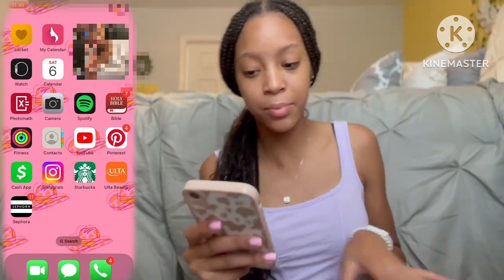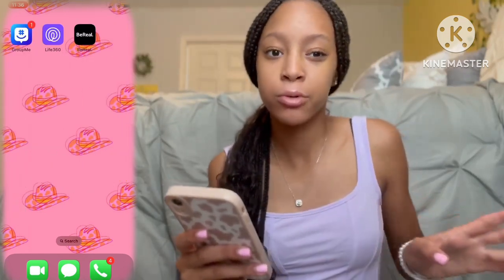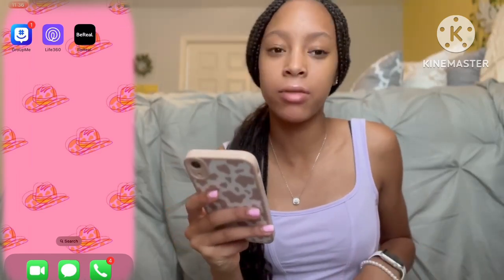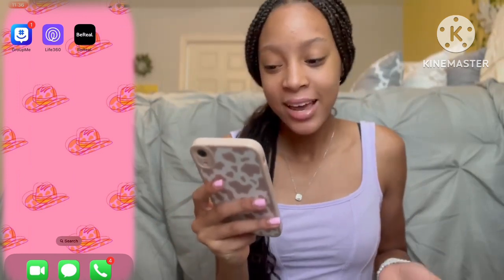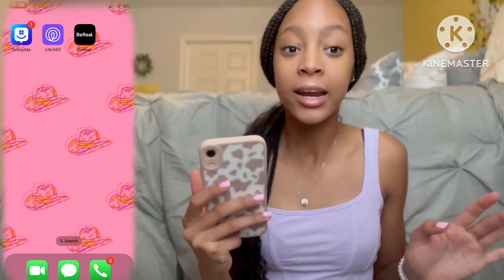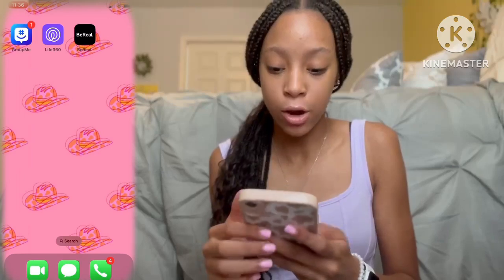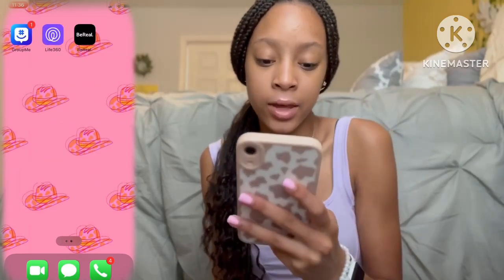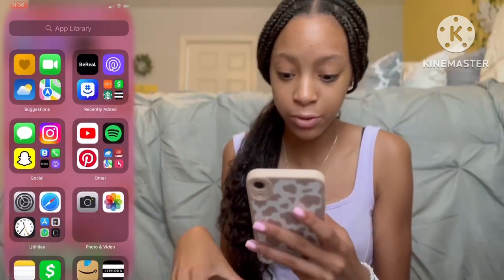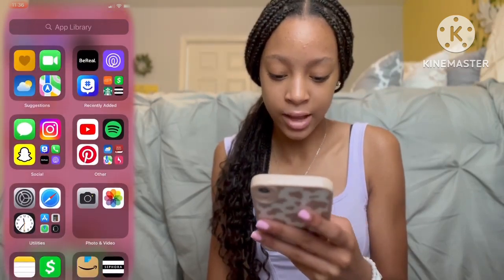On the second page I have backup apps from the main page. I have GroupMe, which I use for school and sports to communicate, Life360 — if you know you know — and then I have BeReal, which I just recently got. I had enough storage to get it. On the last page you can find all your apps in one area organized into categories, which is really cool.